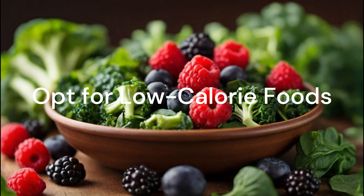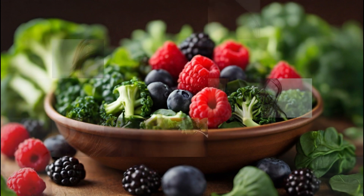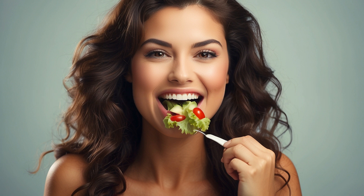Opt for low-calorie foods. Choosing low-calorie foods like broccoli, spinach, and berries can help you burn calories without even trying. These foods are rich in nutrients and low in calories, making them perfect for a healthy diet. Chew your food properly — one of the simplest yet most effective tips. Taking your time while eating helps your body signal when you're full, preventing overeating and unwanted calorie intake.